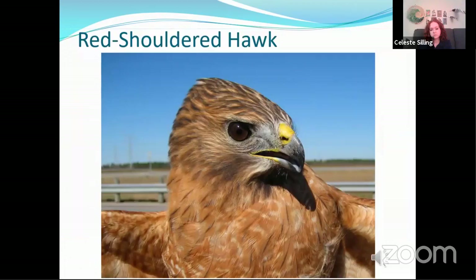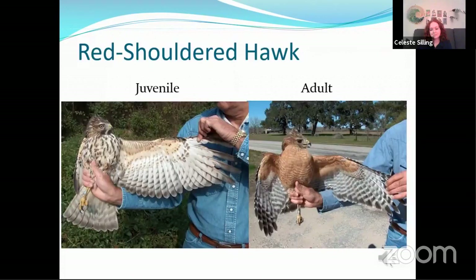Let's move on to red-shouldered hawks. The juvenile and adult red-shouldered hawks look very different from each other. The juvenile has a pale colored chest marked with heavy dark streaks, and generally brownish color overall with pale eye color. The adult is rufous colored on the undersides of the belly, chest, and underwing coverts, with pale barring through the chest, and of course with the dark eye.